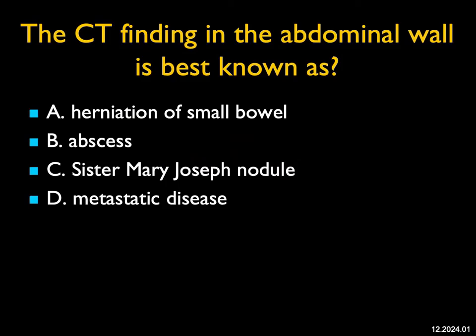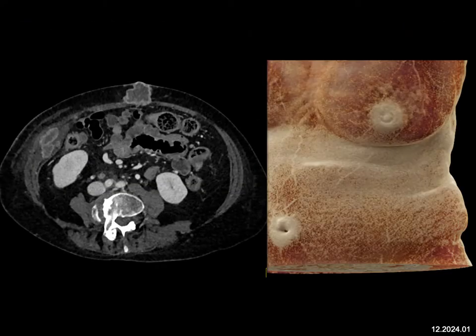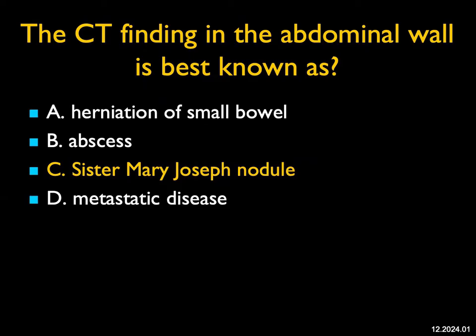The CT finding in the abdominal wall — there's a mass by the umbilicus, there's also a mass in muscle in the right lower quadrant, and there's carcinomatosis, nicely shown on the cinematic rendering as well. This is classic for a Sister Mary Joseph nodule. It was originally described as a finding to detect pancreatic adenocarcinoma. You can see it with other metastases. It's not an abscess — yes, it's necrotic, but it's necrotic tumor — and it's not herniation of small bowel. Just a very classic finding. Sometimes the only site of spread will be to a Sister Mary Joseph nodule.